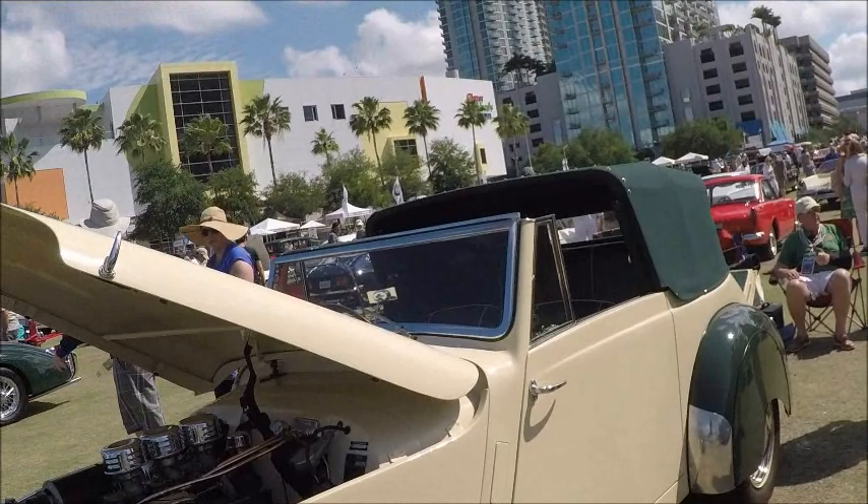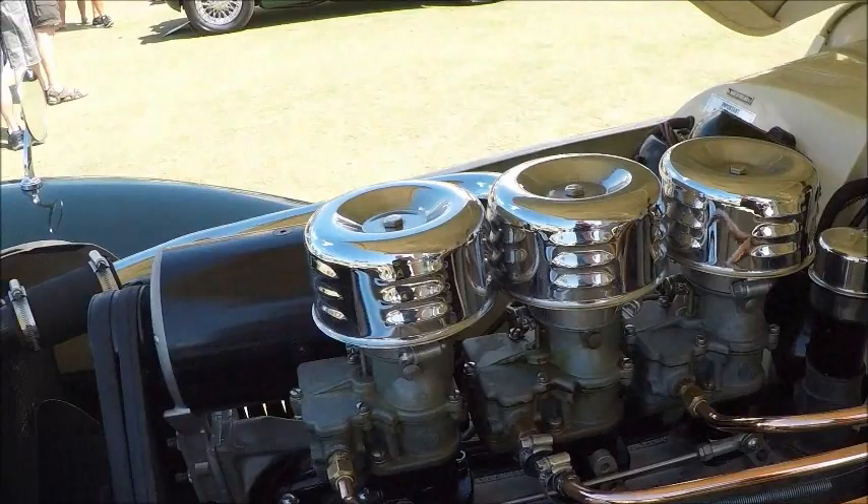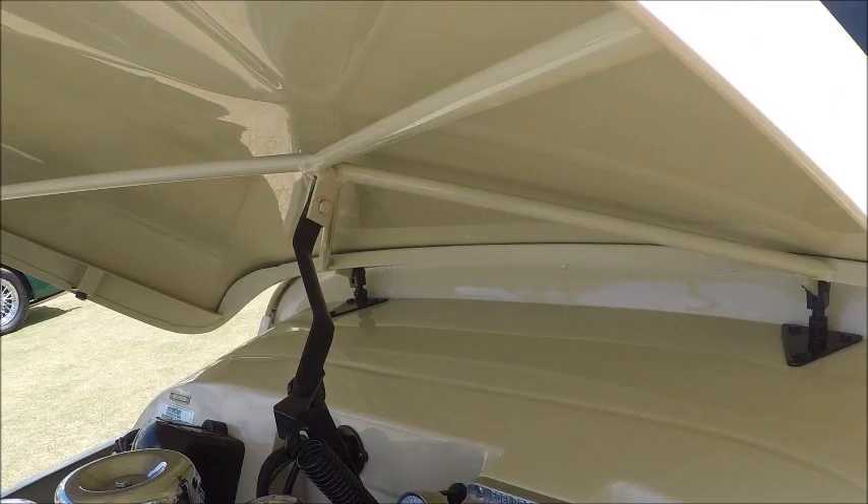It did quite well in racing circles. It has quite an engine compartment and speed equipment — three carbs, Edelbrock heads, really equipped for speed.